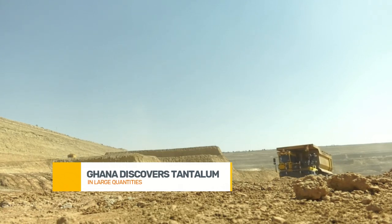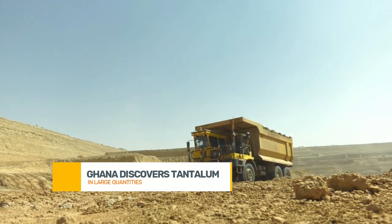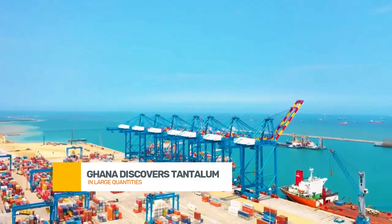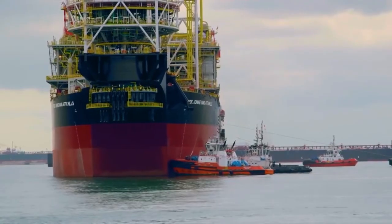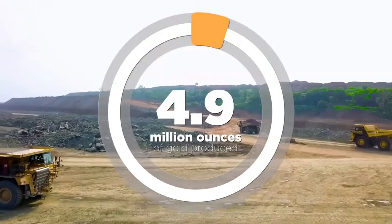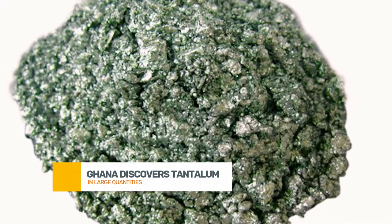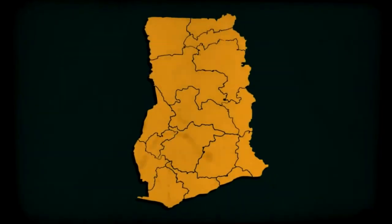And speaking of sustainability, let's touch on that. As with all mining activities, there are environmental concerns. If the extraction of tantalum is not done responsibly, there could be long-term impacts on the local ecosystems and communities. It will be vital for Ghana to implement robust environmental protections and ensure that mining companies adhere to international standards. This is especially important as the Kibweneba belt is home to vibrant communities and rich biodiversity. Striking a balance between economic growth and environmental sustainability is key, and many Ghanaians are hopeful that this discovery will be handled with care.